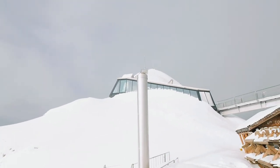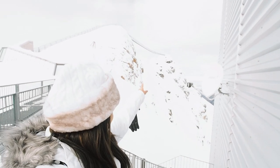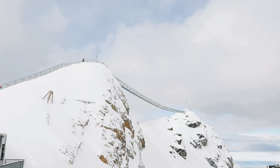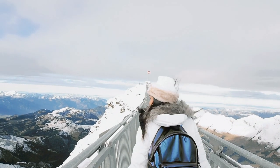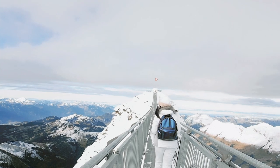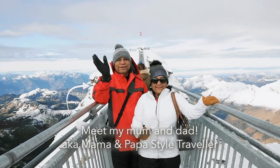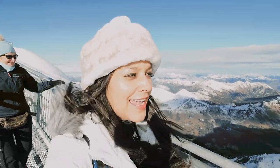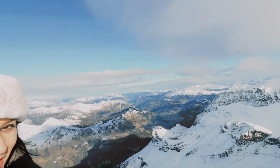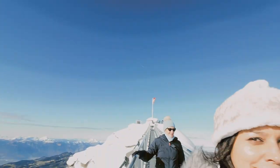We've got to the top now. That bridge just along there is the highest bridge in the world that connects two peaks together, and we're about to go on a walk along it. This walkway is absolutely spectacular — it's blue skies and sunshine, I need my sunglasses. Wow, love it up here!